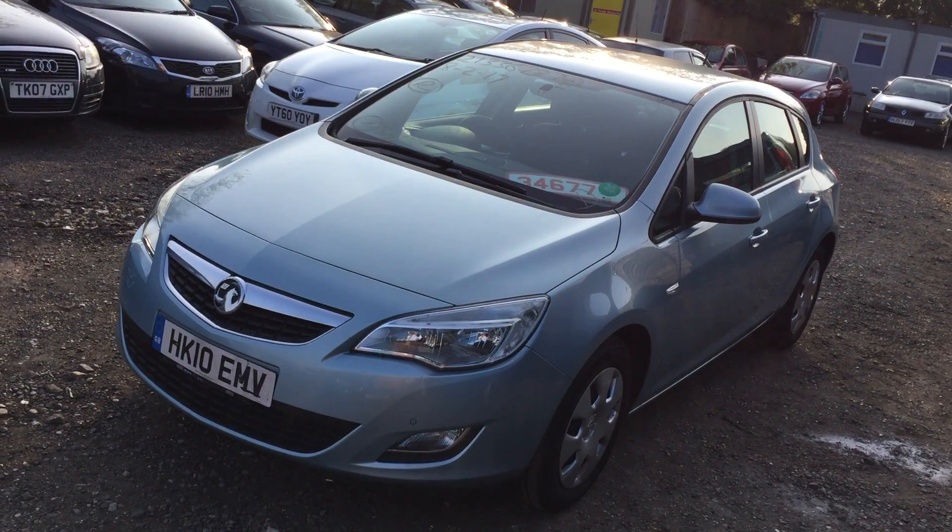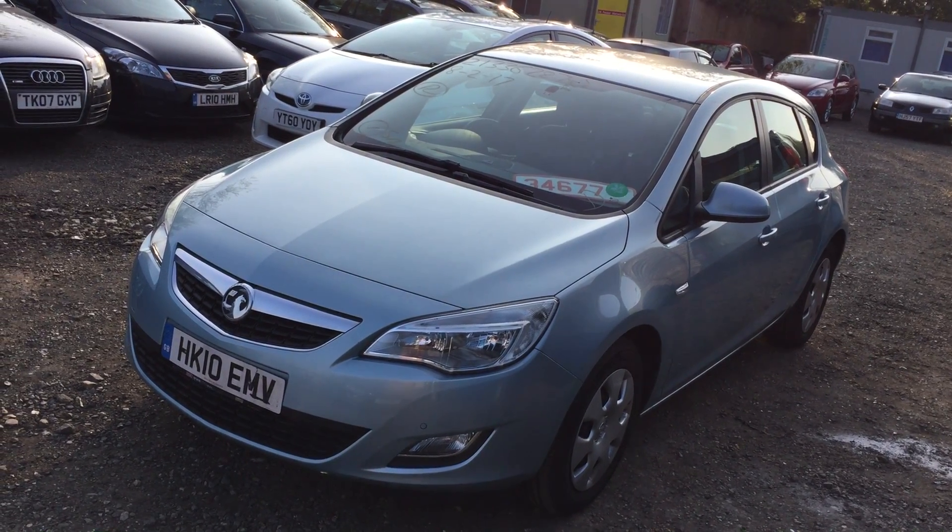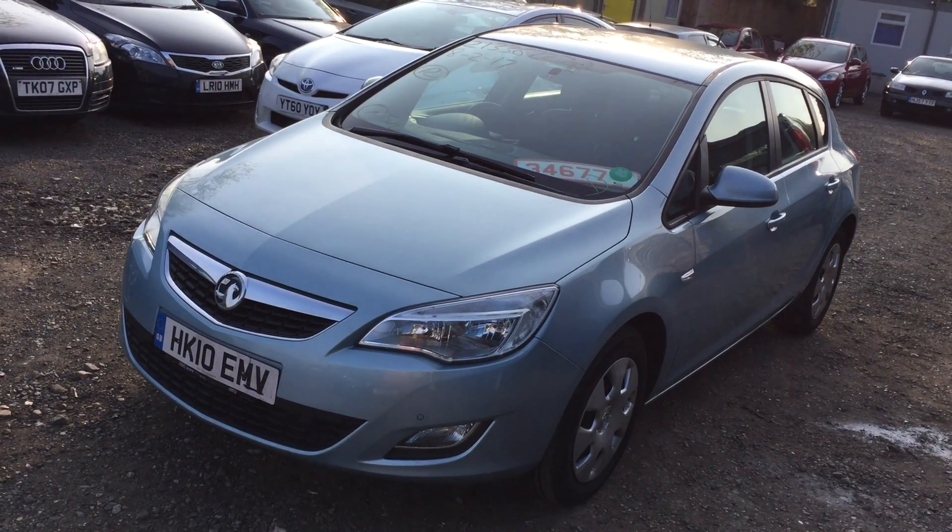2010 Vauxhall Astra 1.6 Exclusive. I think it's in like iceberg blue — it's like a silvery blue, it's quite nice.